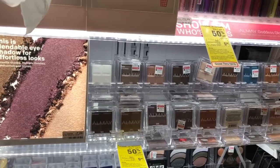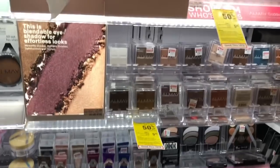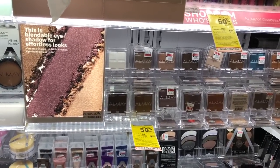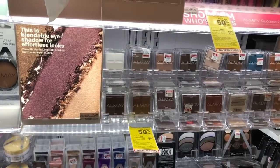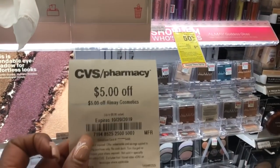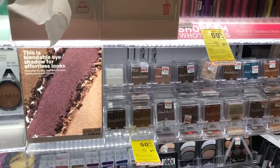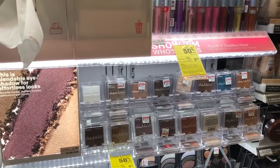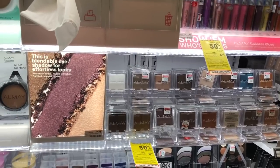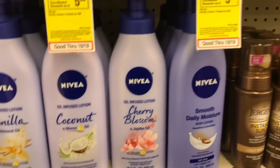Almay cosmetics are on a spend twelve, get a four dollar Extra Care Buck. Buy one velvet foil at seven ninety-nine and one single eyeshadow at seven twenty-nine, and use two of the three dollar off one coupons from Smart Source 10/6. You'd pay nine twenty-eight but get four dollars back, making your final cost five twenty-eight. If you have a CRT for five dollars off Almay cosmetics, stack it — you'd pay four twenty-eight but get four dollars back, making your final cost only twenty-eight cents for both or fourteen cents each. Lipstick and makeup remover options are also in the Google Doc.